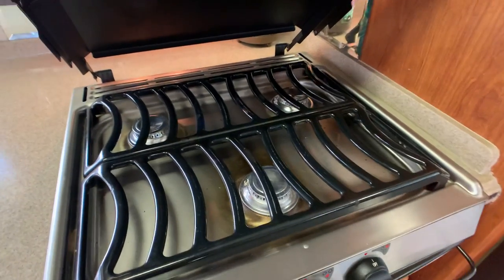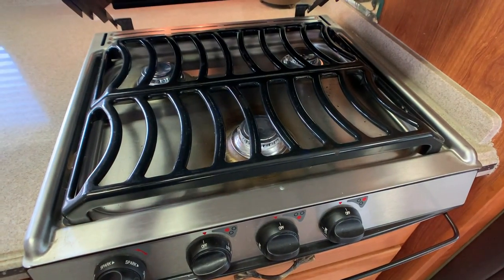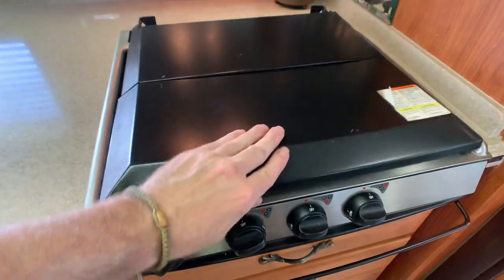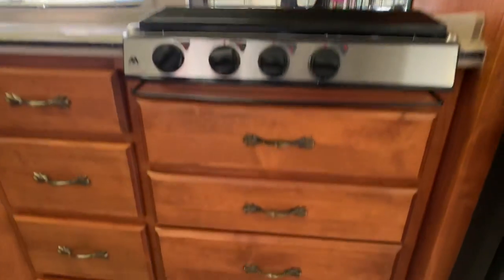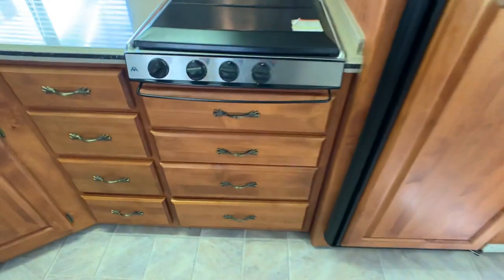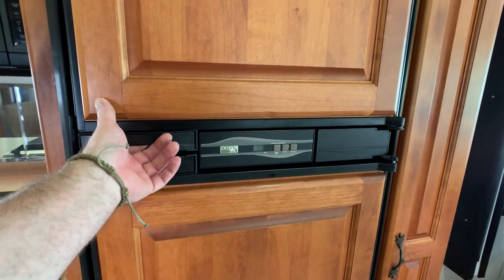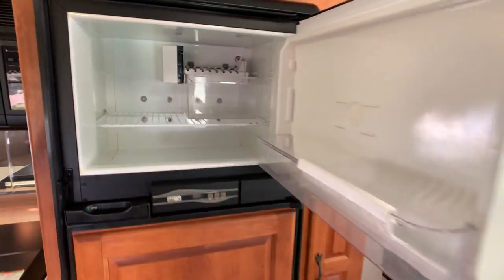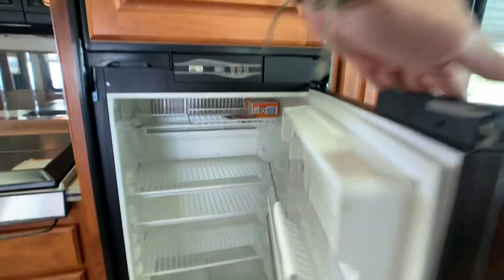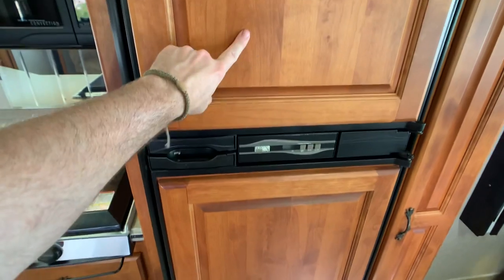Nice three-burner gas cooktop — this is not your traditional RV cooktop, it's more of a residential style. The front burner is usually high output. There's a convection oven; you'd usually find just a microwave, but once you have a convection oven you don't need a separate oven, so you have more drawers. The refrigerator looks to be about an 8 cubic foot Norcold, gas and electric. It does have the ice maker, but the owner says he's disconnected it so he doesn't have to winterize it every season — it did work the last time it was operating. Raised wood paneling was part of a package option, and there's also a nice pantry.